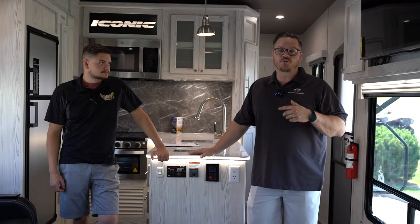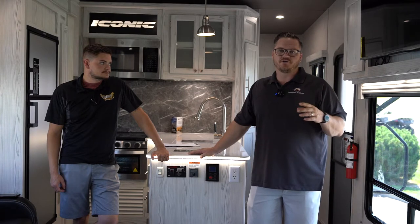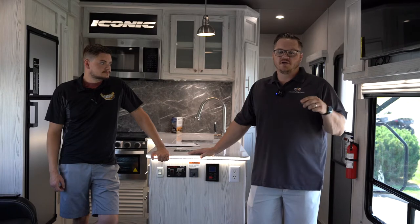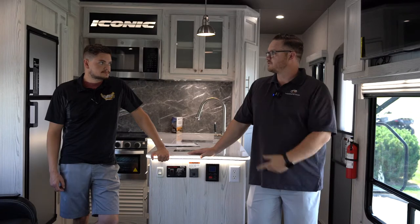We're going to be covering a new product launch. We are releasing a brand new toy hauler line — fifth wheel and travel trailer. Today we're going to show you our 2023 Iconic Series 1814 travel trailer toy hauler, and then Sawyer's got some stuff he's going to show you guys as well. So what do you got for us, Sawyer?